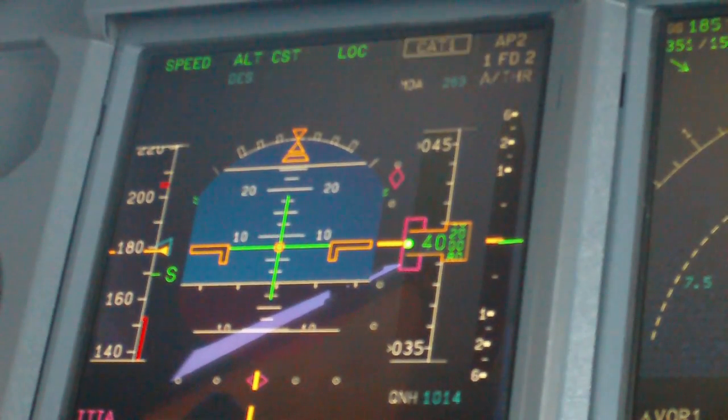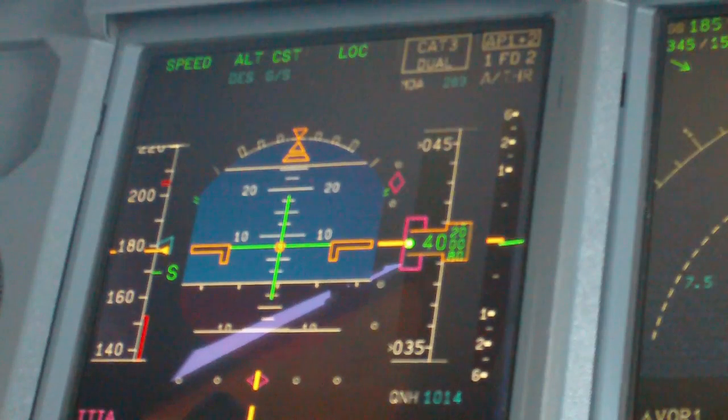Donald T702, turn left heading 2-0-0, descend and maintain. Find Halton. F-A-2-0-0, descend 5-0-0.